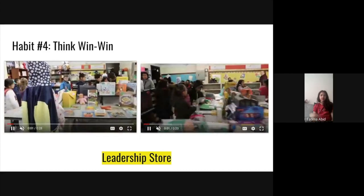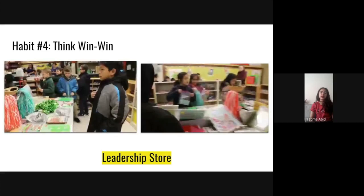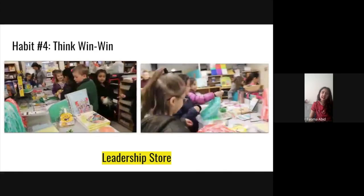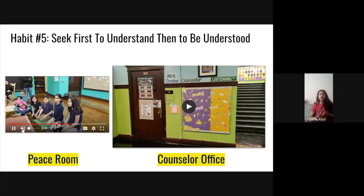Think win-win is knowing that you win either way. For example, here in the video that is being played is the Tiger Ticket Store. Next, we have habit five, which is seek first to understand, then to be understood. This habit is about listening to each other and understanding different perspectives.